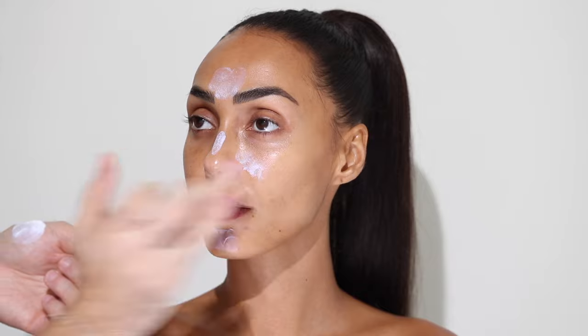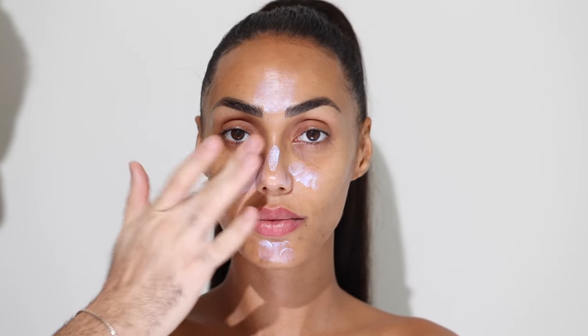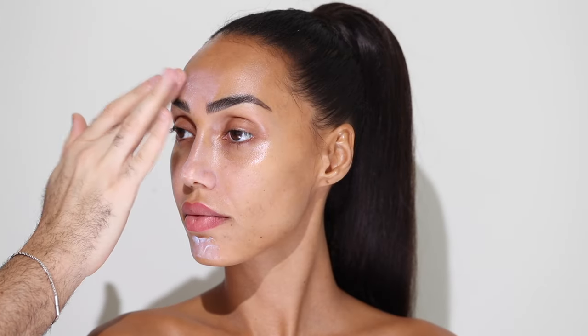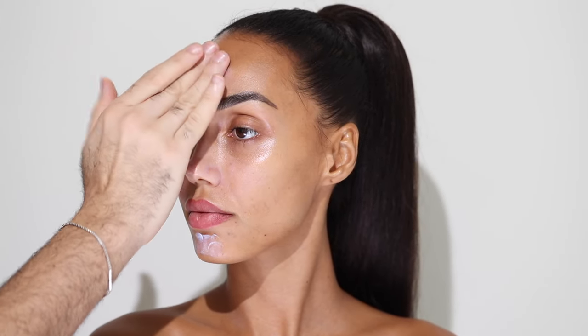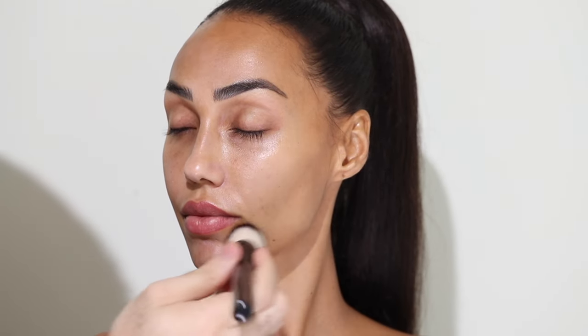For primer I'm taking the Hourglass Mineral Veil Primer. This is a very matte primer and it goes on a bit white, leaving a bit of a purpley cast, but don't be scared because once you put makeup that's completely gone. It's a very mattifying perfecting primer, so I'm taking it only in areas where I want to mattify — the T-zone or anywhere you'd get oily. This is perfect for oily skin. I'm spraying her face again with the mist just to get rid of any white cast.